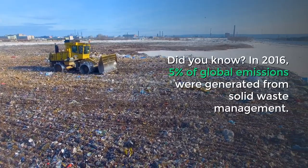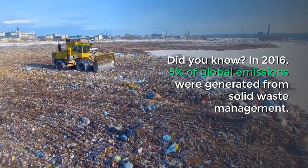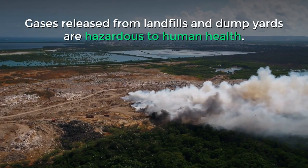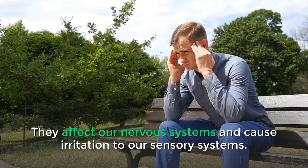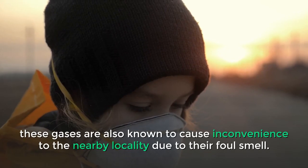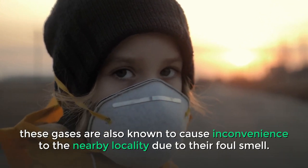Did you know? In 2016, 5% of global emissions were generated from solid waste management. Gases released from landfills and dump yards are hazardous to human health. They affect our nervous systems and cause irritation to our sensory systems. In addition to the adverse health effects, these gases are also known to cause inconvenience to the nearby locality due to their foul smell.